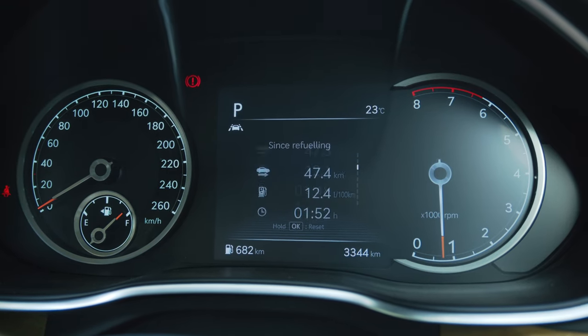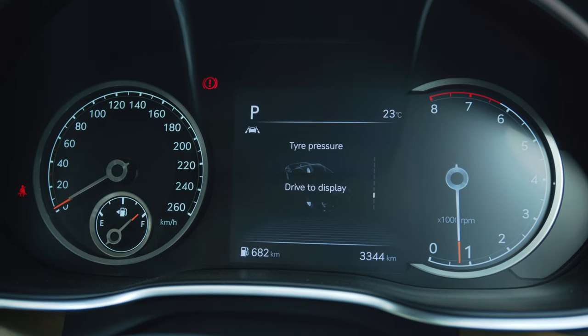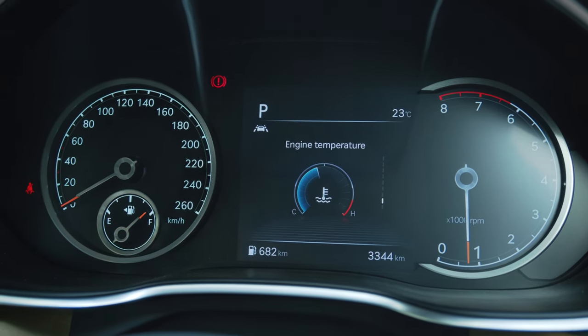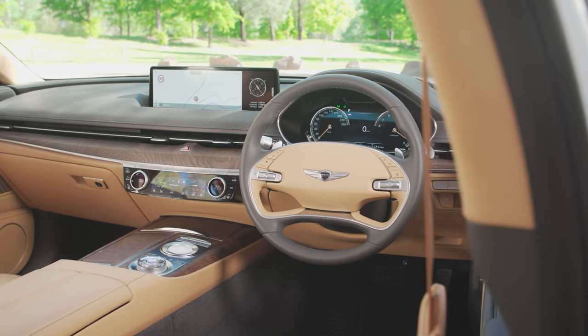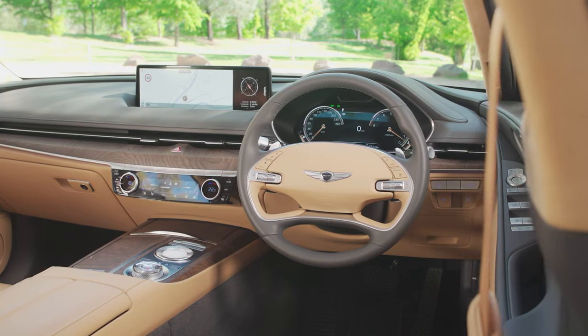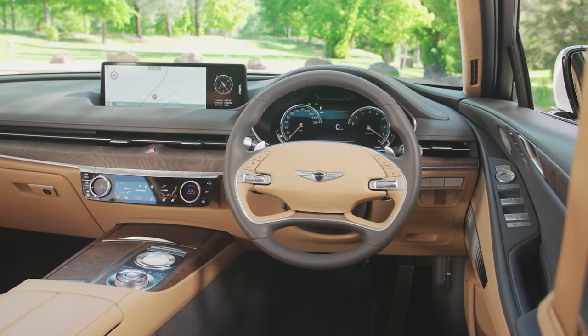In the center of the instrument cluster, you can show heaps of different information. It's certainly not the prettiest system out there — all of the German rivals do it better. You can get a full digital instrument cluster, but it's really not worth it. It has a trick where it can go 3D, but it's so not necessary and displays pretty much the same information, just a little bit prettier. Again, it's just not worth the $15,000 price tag that the luxury pack commands.